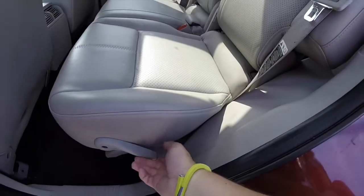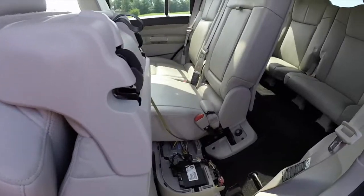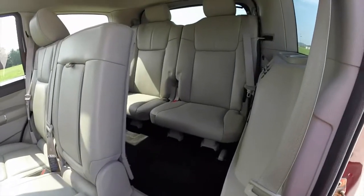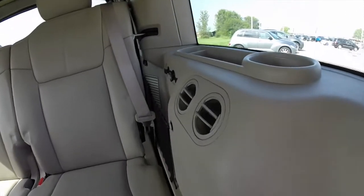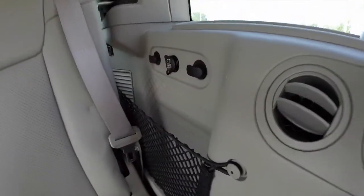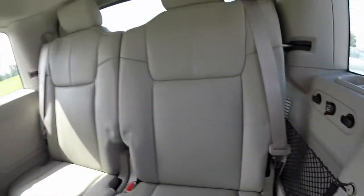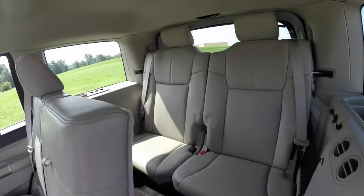Getting to the third row seat, lift up this lever. Back seat passengers have their own cup holders, storage trays, air vents, and power points. There's also rear air control as well for the third row.